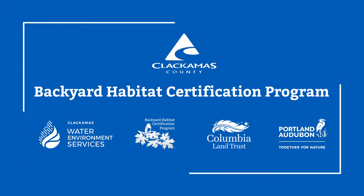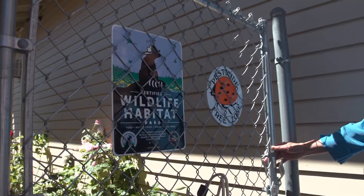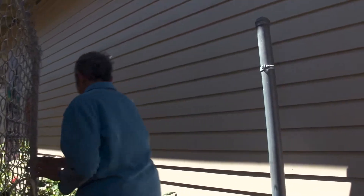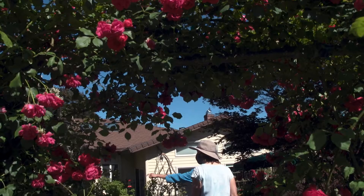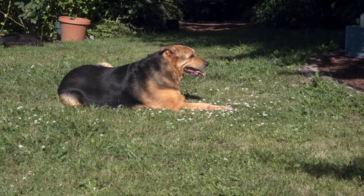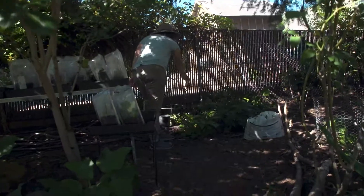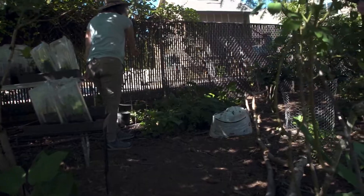Clackamas Water Environment Services is really thrilled to be able to partner with the Backyard Habitat Certification Program. We support them with funding from a River Health Stewardship Program grant. One of the things we love about this program is the fact that the technicians work one on one with homeowners to look at their yards and help them figure out what's going to work in their situation. This is one-on-one education on things that will really benefit watershed health.